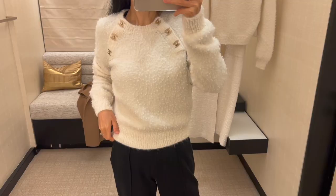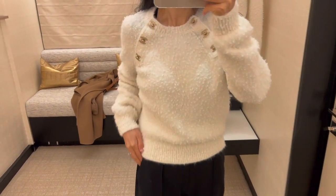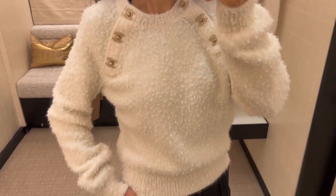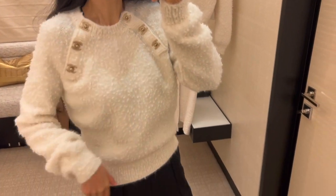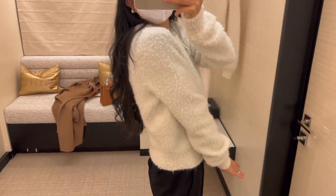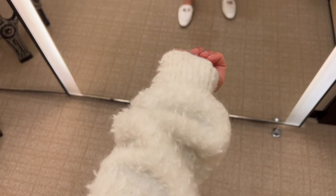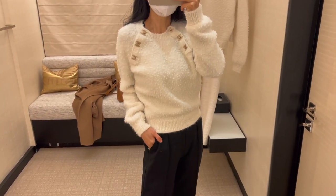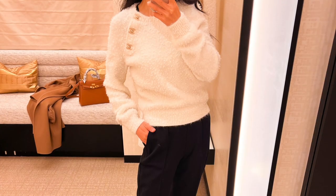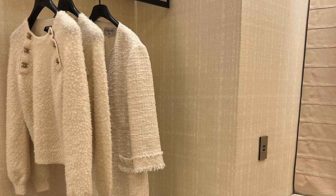This is a white pullover with CC logos on the side from the 21b collection — it's a fuzzy knit. The material feels a little bit weird to be honest, but I like the look and the CC logos, and it's also very warm. The one I'm wearing is in size 36. This pullover is currently retail for $3,250 — what do you think of this sweater?